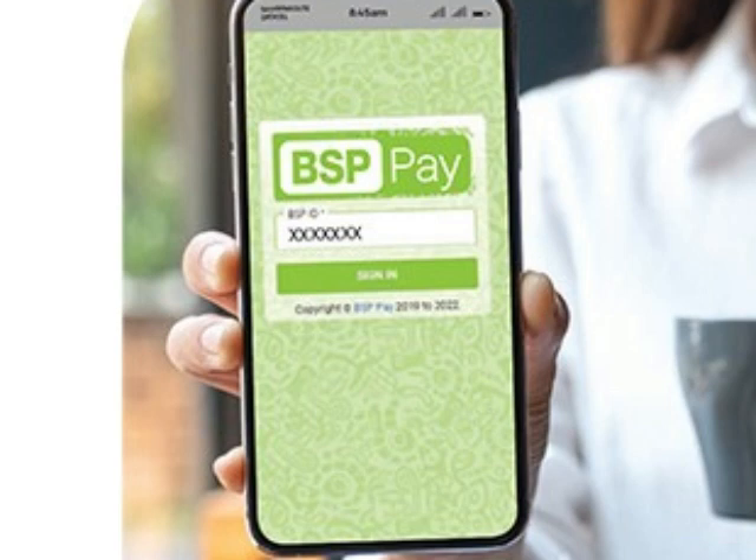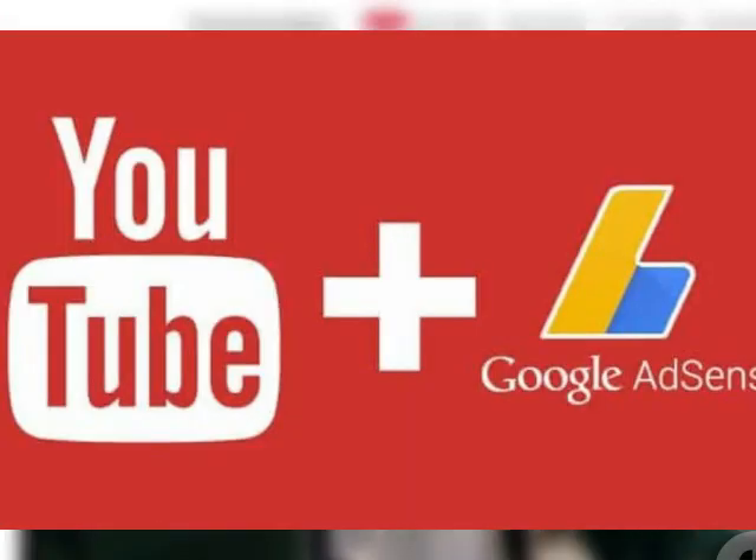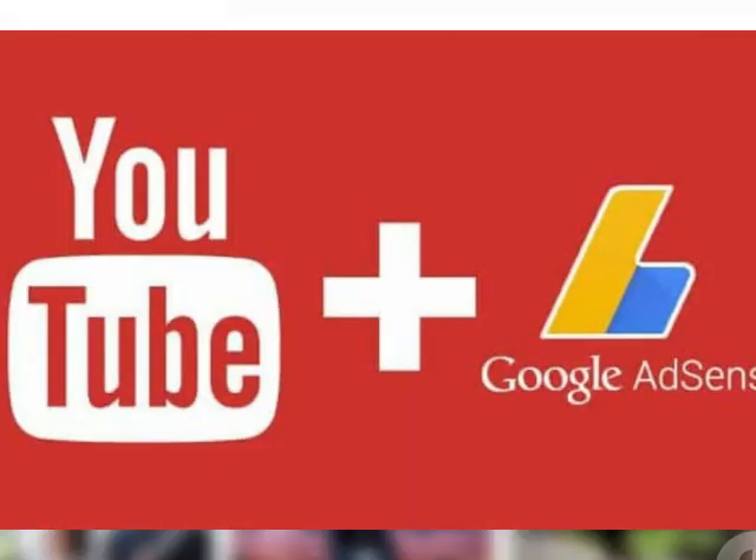Alright, let's talk about getting paid. To collect those sweet, sweet ad revenues, you're gonna need a Google AdSense account linked to your YouTube channel. If you don't have one already, head over to the AdSense website and sign up.